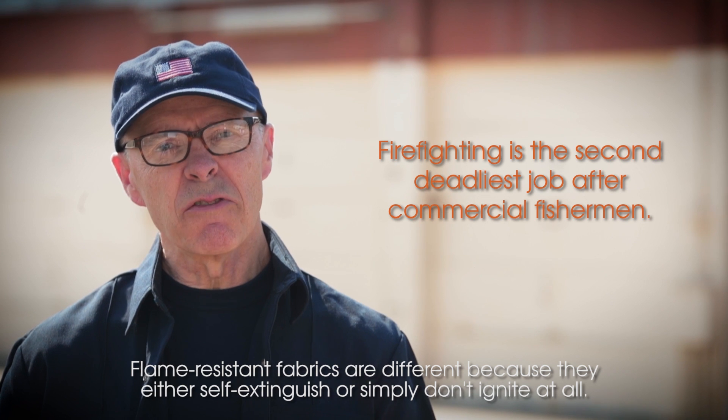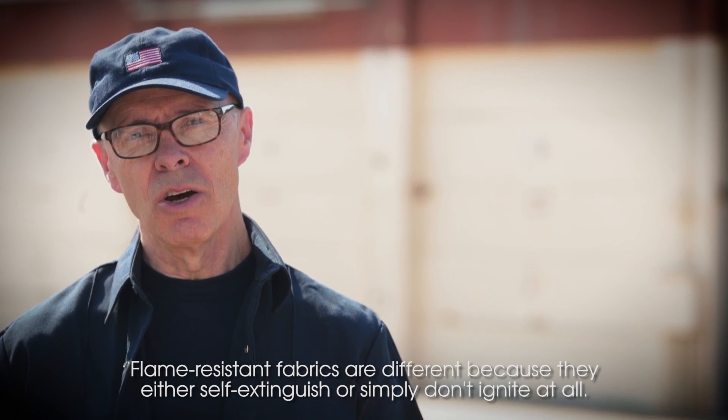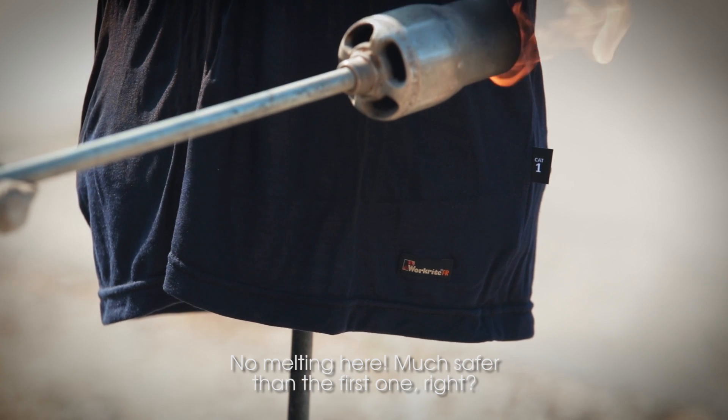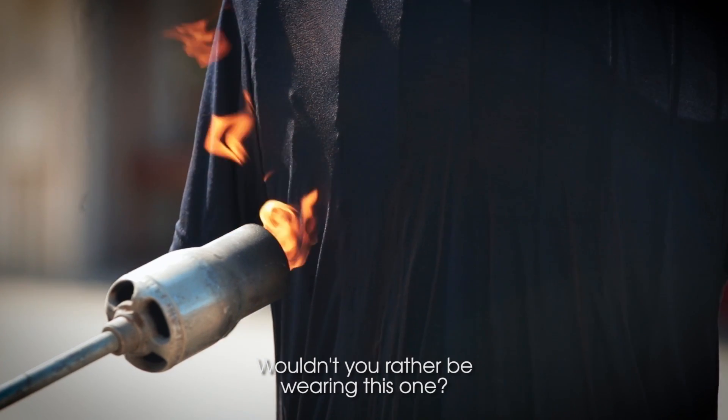Flame resistant fabrics are different because they either self extinguish or simply don't ignite at all. Watch what happens to this flame resistant shirt. No melting here. Much safer than the first one, right? Wouldn't you rather be wearing this one?